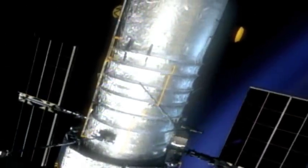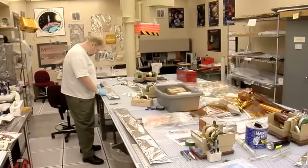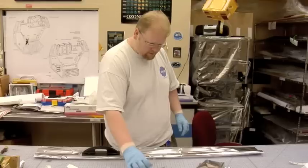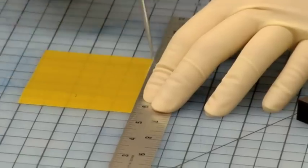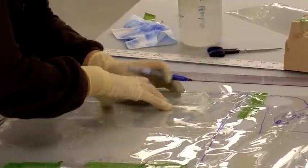Protective clothing for Hubble and other spacecraft is tailor-made to satisfy the most exacting customer. Tucked away in a basement building at NASA's Goddard Space Flight Center in Greenbelt, Maryland, is a unique facility. Workers here precisely measure, cut, and carefully sew custom-made thermal blankets for Hubble and other space missions.